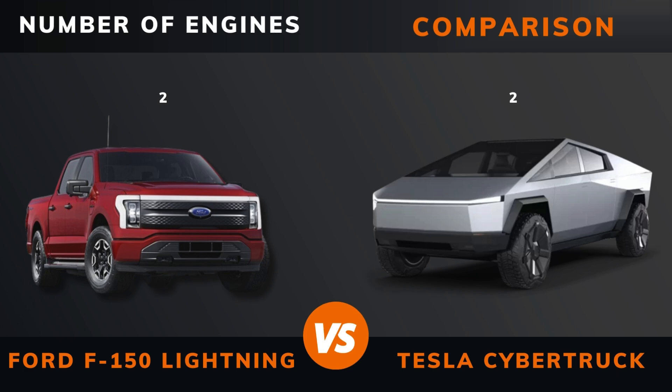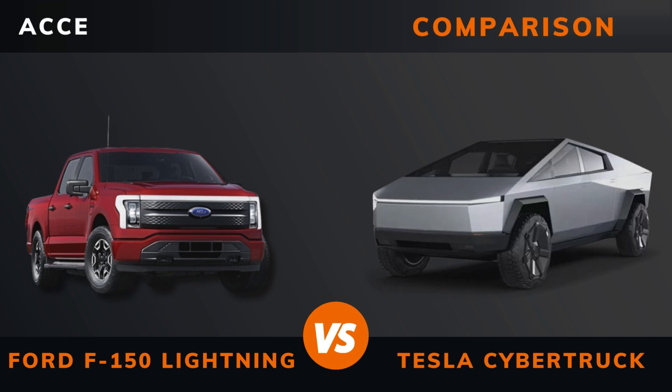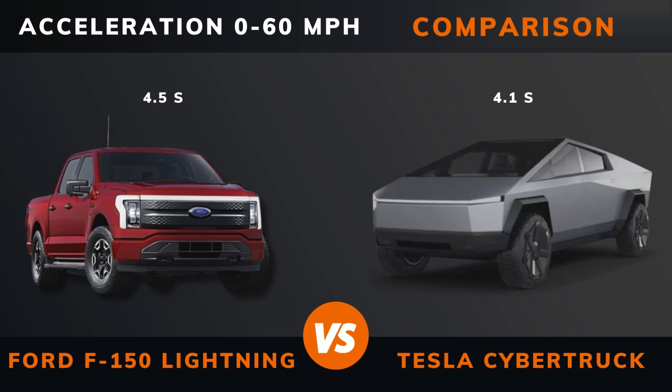Number of engines. Drive. Acceleration: 0 to 60 miles per hour.